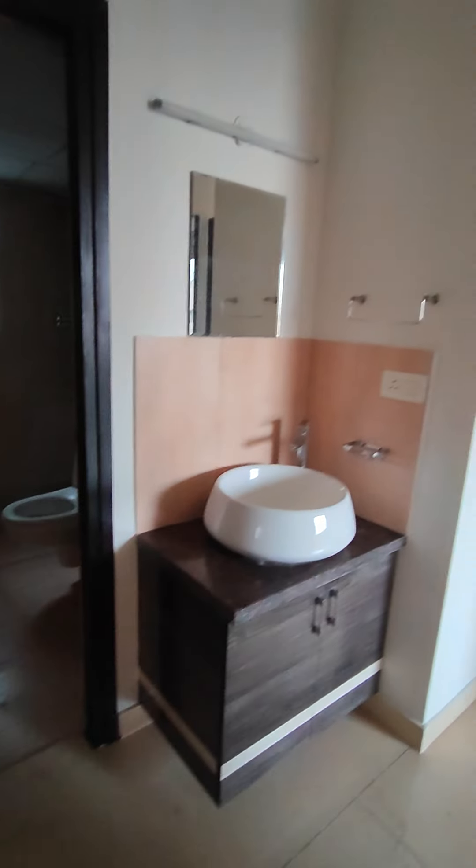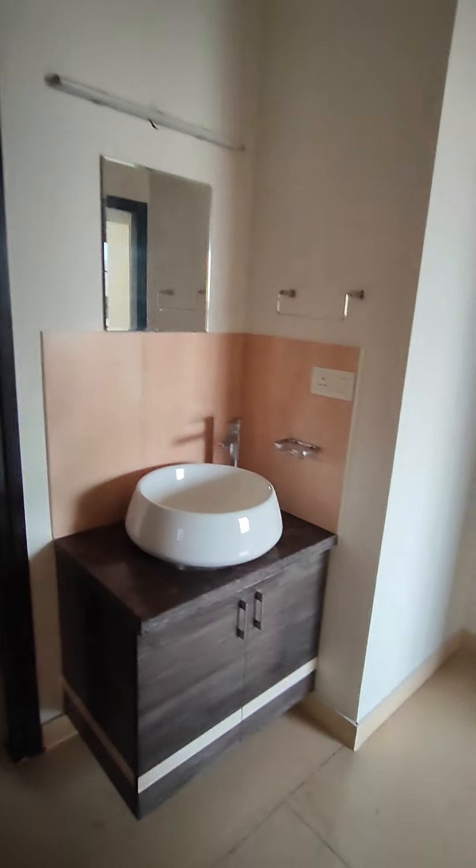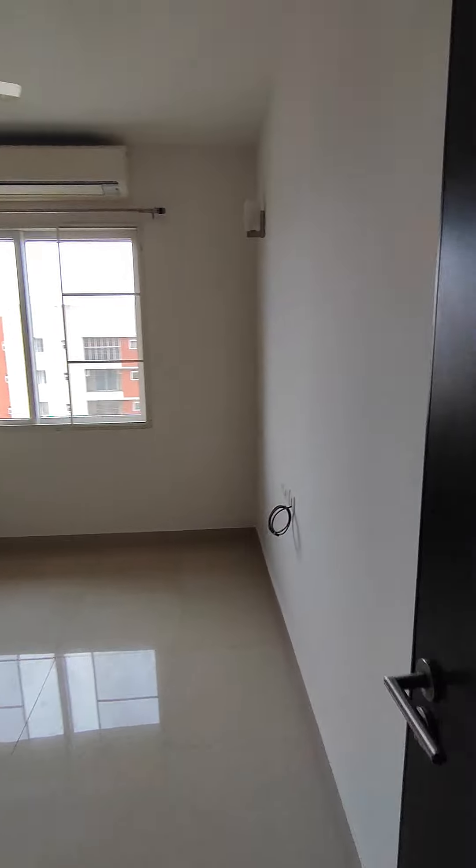This is the guest bathroom with a wash basin outside and some storage down there. This is your guest bedroom, which also has an air conditioner and a wardrobe made till the loft.